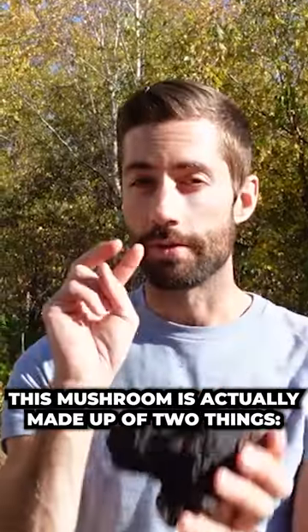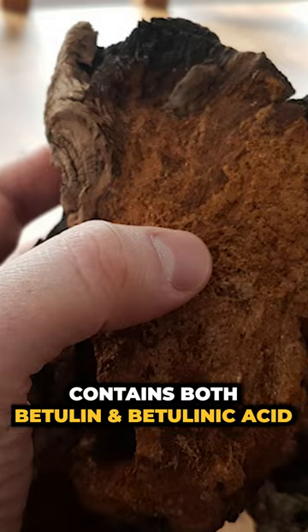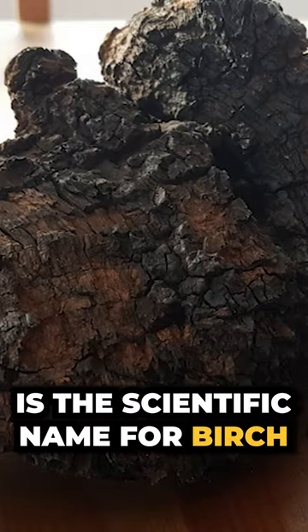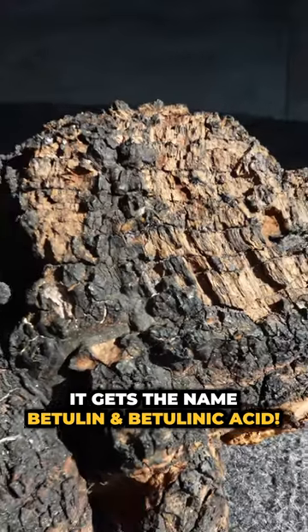This mushroom is actually made up of two things: chaga mycelium and birchwood. Because of its relationship to birch, wild-harvested chaga contains both betulin and betulinic acid. Betulina pubescence is the scientific name for birch, which is why they get the names betulin and betulinic acid.